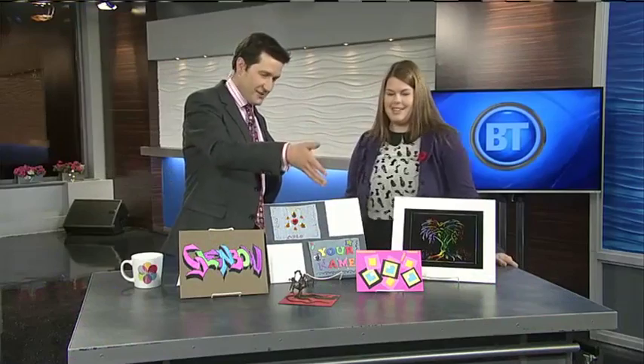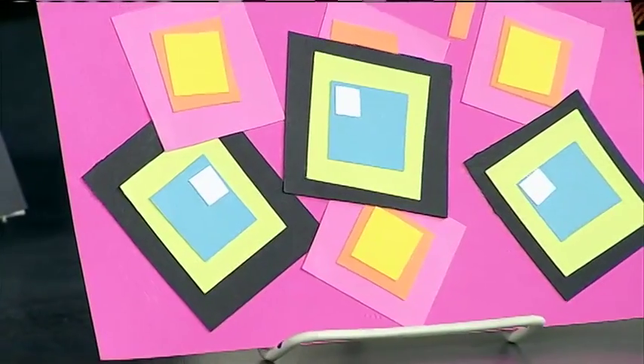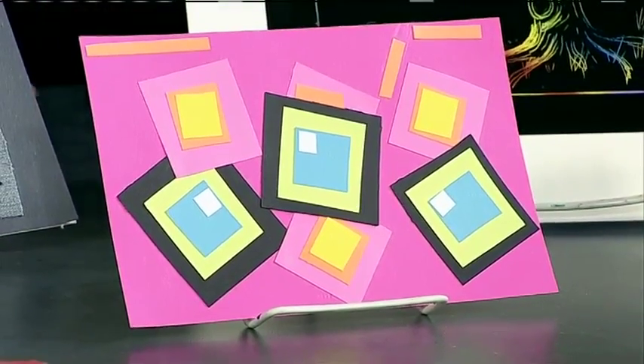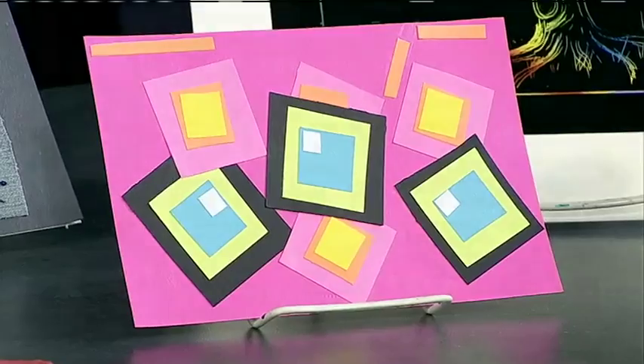I think my daughter would be all over that for sure. And the next one, which is obviously on a bright pink neon kind of background, is a pop art thing that kids can create. Yes! So pop art patterns, again inspired by artists from the 1980s, using all those wonderful neon colors just to create some kind of abstract designs. Lots of fun, lots of possibilities.